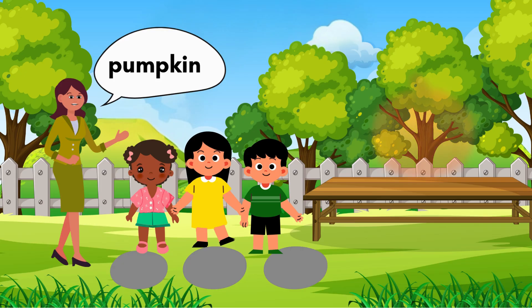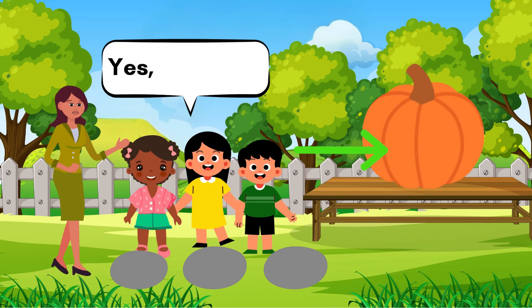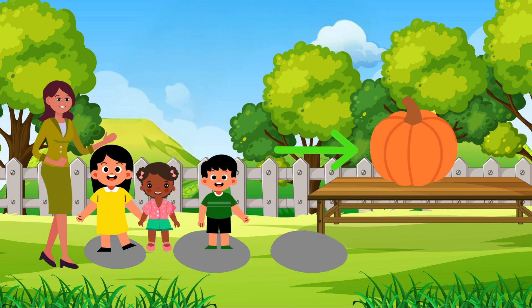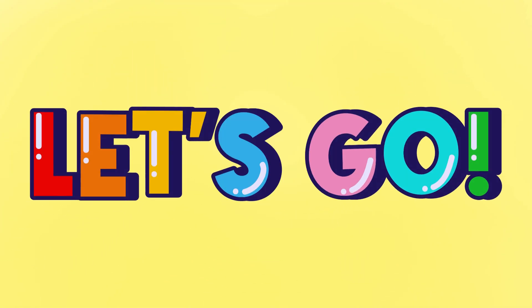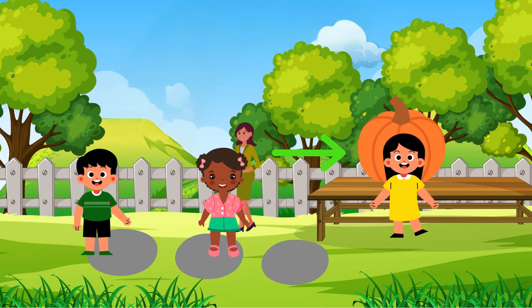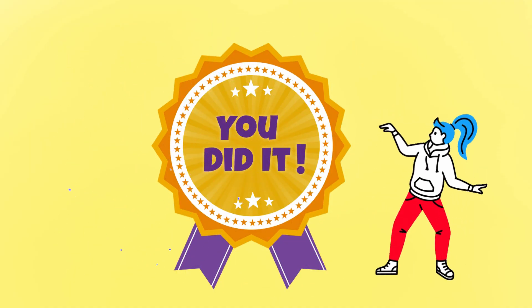Look at that pumpkin! Is it round? Yes! It's round! Yes! Let's jump on the stones to get to the pumpkin! Ready? One, two, three, jump! Come! You did it! Hooray!